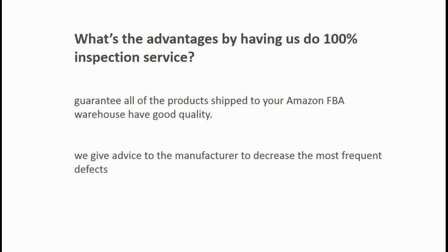So what are the advantages of having us do a 100% inspection service? First, a 100% inspection will guarantee that all of the products shipped to your Amazon FBA warehouse have good quality. This will improve your customers' satisfaction and reduce your bad reviews. This brings long-term benefits to boost your sales. Second, we give advice to the manufacturer to decrease the most frequent defects.